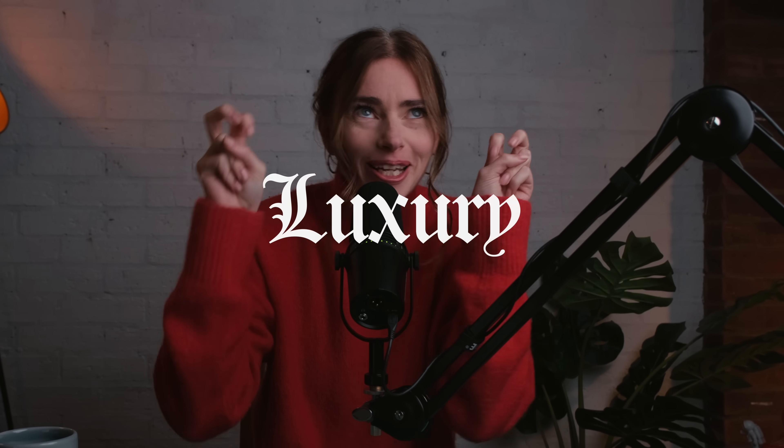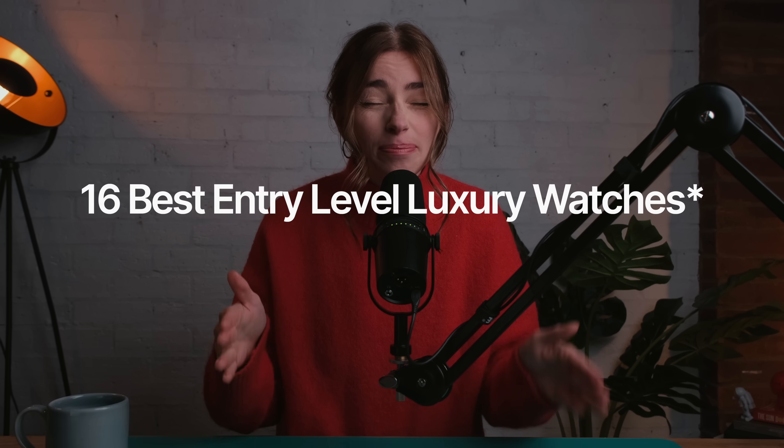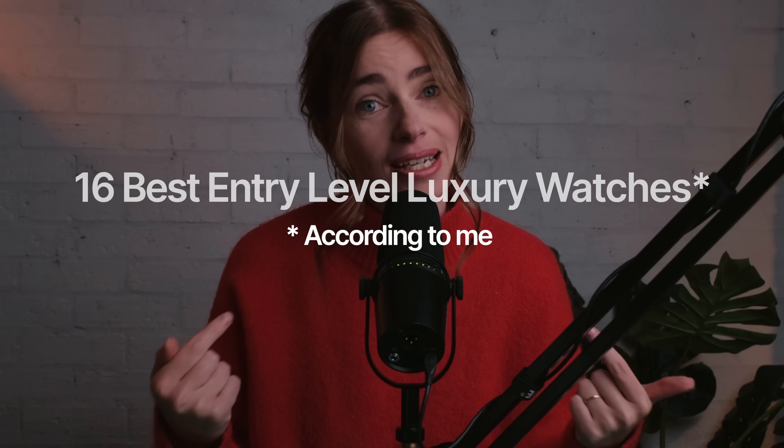I always feel so cringe whenever we talk about anything luxury. I love gold! Here are the 16 best entry-level luxury watches, according to me.